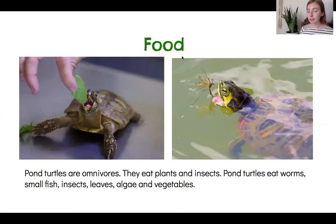What do turtles like to eat? Well, pond turtles are omnivores, which means they eat plants and insects or animals. So some turtles like to eat worms or small fish, or here's a daddy longlegs and other insects that turtles like to eat. And they also like to eat leaves, algae, and vegetables. Here is a very cute turtle eating a leaf.